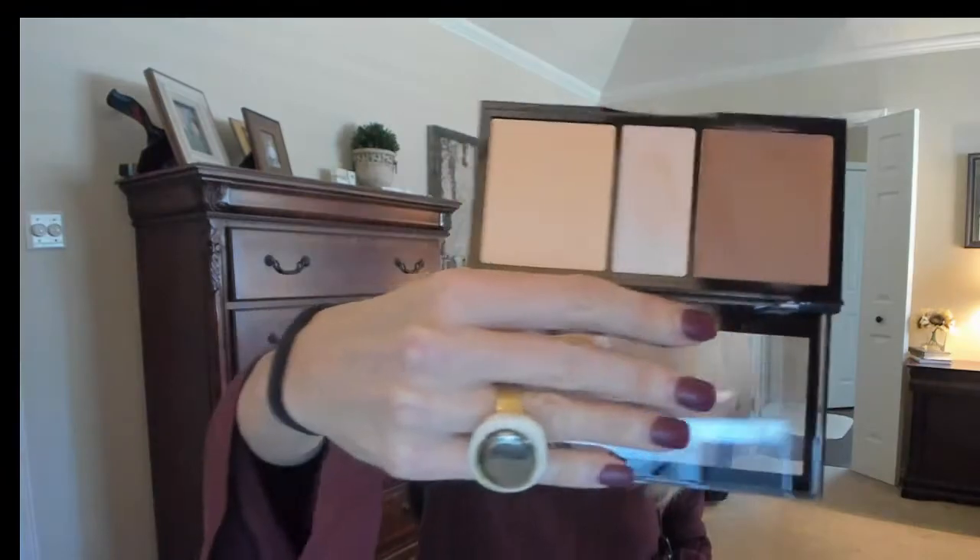Then I picked up the NYX Cream Highlight and Contour Palette. I love this. I applied it with my KC Republic Artist Oval dupe. It goes on kind of subtle, so I didn't really have to work to blend it out. I've maybe never used a cream contour before, so I don't have a lot to compare it to. But I like it — I'll use that.